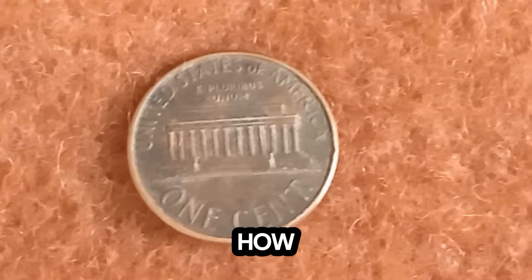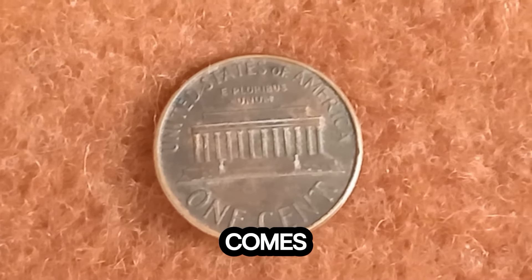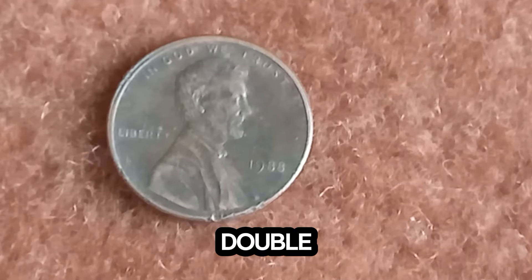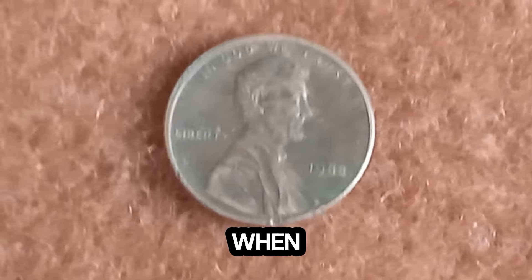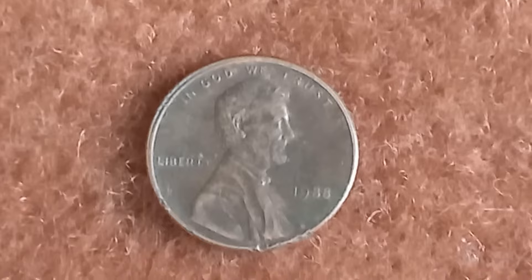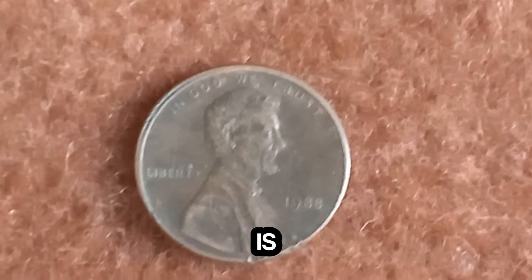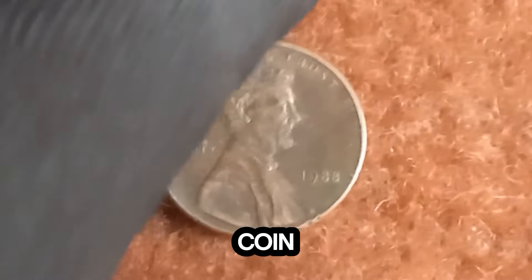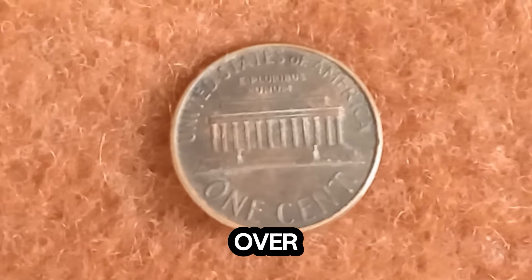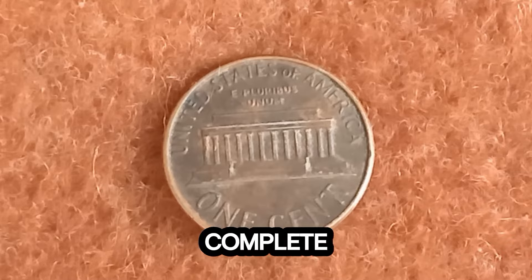How does a penny like this reach a value of $1.7 million? It all comes down to rarity, demand, and condition. Coins with rare errors, like the doubled die, are highly collectible. When they are in excellent condition — known as mint state — their value skyrockets. This particular 1988 penny is one of the finest known examples, which is why it fetched such a high price at auction. The coin market can be unpredictable, but rare finds like this often appreciate in value over time. Collectors are willing to pay top dollar for unique and pristine coins.